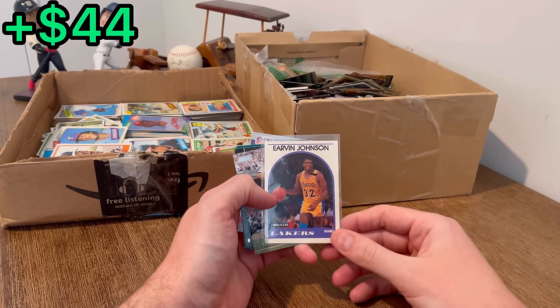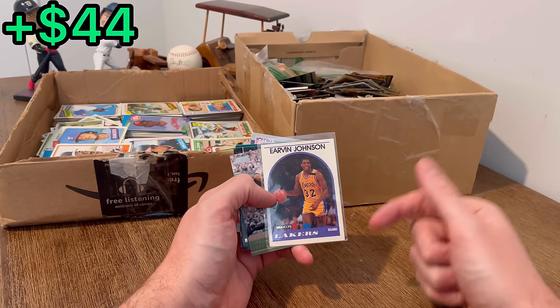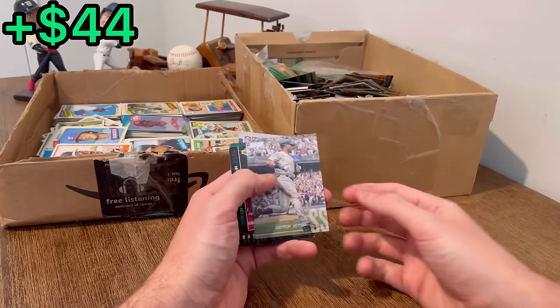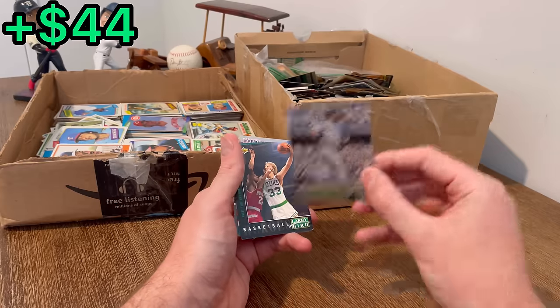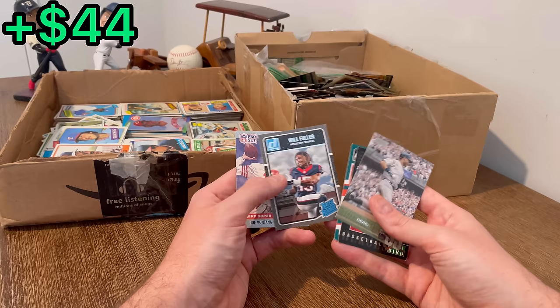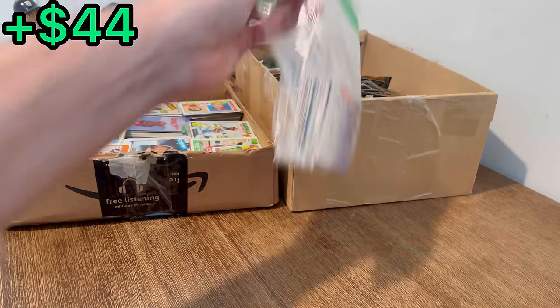If you're new to the channel, how easter eggs work: once I come across a card I want to do as a giveaway, I'll announce it's an easter egg and the first person to comment that card in the comment section below will win it — I'll ship it via plain white envelope. We got a cool Stadium Club Jeter, Larry Legend, Dan Marino, Will Fuller rated rookie. We'll do that as the next easter egg, and then a Joe Montana.